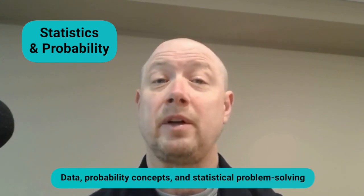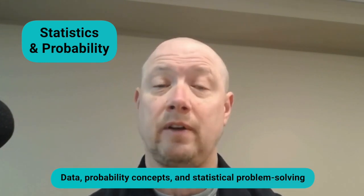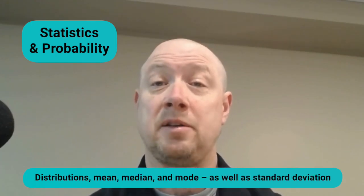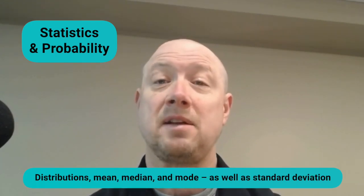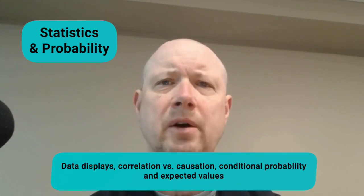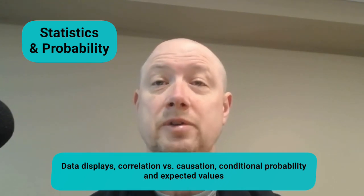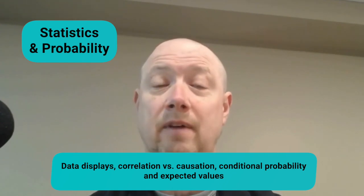The final category is statistics and probability, also accounting for roughly 13 questions and 20 percent of your final score. These questions evaluate your ability to work with data, probability concepts, and statistical problem solving. This includes summarizing and interpreting data, analyzing distributions, and applying key statistical measures such as mean, median, mode, and standard deviation. You'll also encounter questions on data displays, distinguishing correlation from causation, and applying probability rules including conditional probability and expected values.